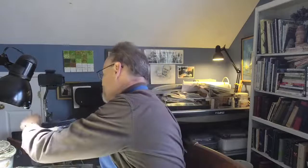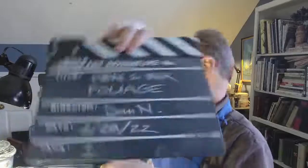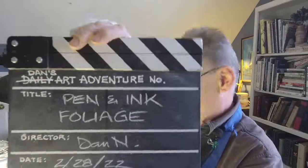Hello gang, thank you for joining me today. This feels a little bit like the old Dance Daily Art Adventure, doing something different. I've had a row of architectural renderings, landscape renderings actually, in the last several weeks. Let's get official — this is Dan's Art Adventure number 16: Pen and Ink Foliage.